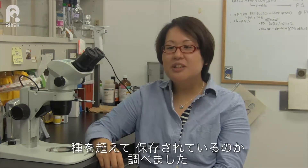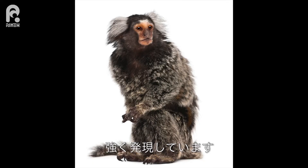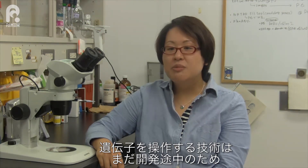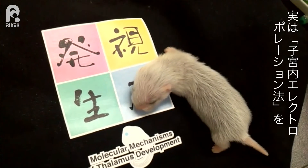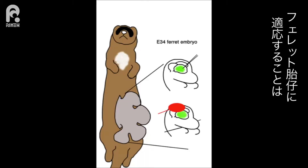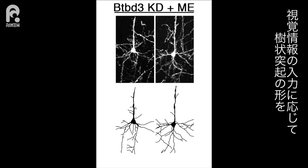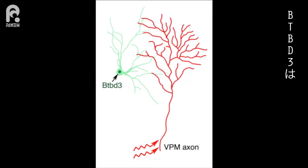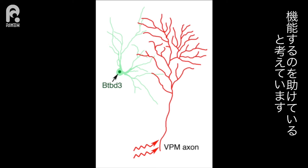We then wanted to see if BTBD3 has a similar role in other animal species. BTBD3 is expressed strongly in the primary visual cortex of neonatal common marmoset, a brain region that mediates high-acuity vision. Because we are still developing the technique to genetically manipulate marmoset embryos, we used the ferret, which also has BTBD3 expression in the visual cortex. It turned out to be surprisingly easy to electroporate ferret embryos in utero. Neurons with reduced BTBD3 failed to reorient their dendrites towards the area receiving input from the open eye. We found that BTBD3 mediates neuronal activity and controls dendritic formation, making dendrites orient toward higher neuronal activity.